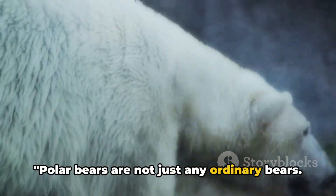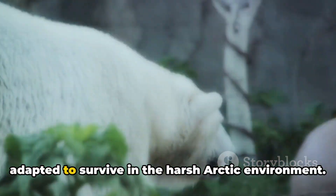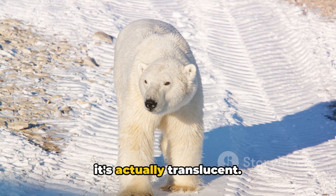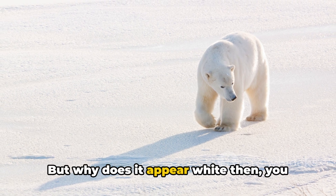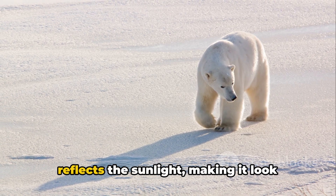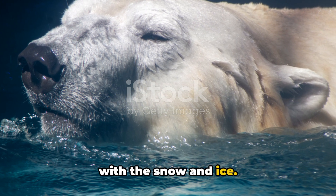Polar bears are not just any ordinary bears. They are majestic creatures, uniquely adapted to survive in the harsh Arctic environment. Their fur isn't just white — it's actually translucent. This means it doesn't have any color of its own. The fur reflects the sunlight, making it look white, which is perfect for blending in with the snow and ice.